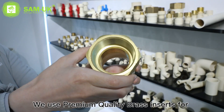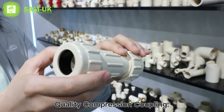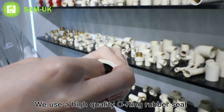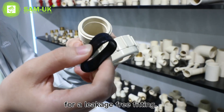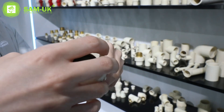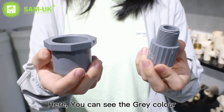We use premium quality brass inserts for our CPVC fittings. Here you can see a premium quality compression coupling. We use a high quality O-ring rubber seal for a leakage-free fitting.